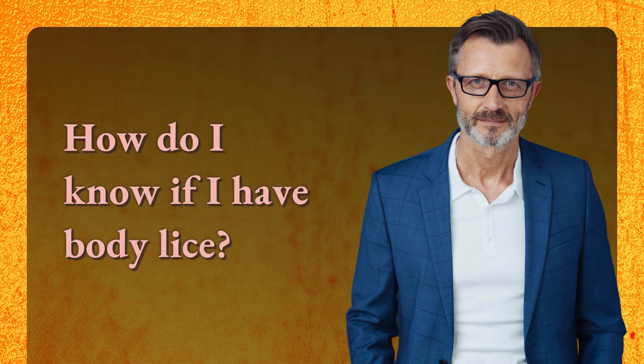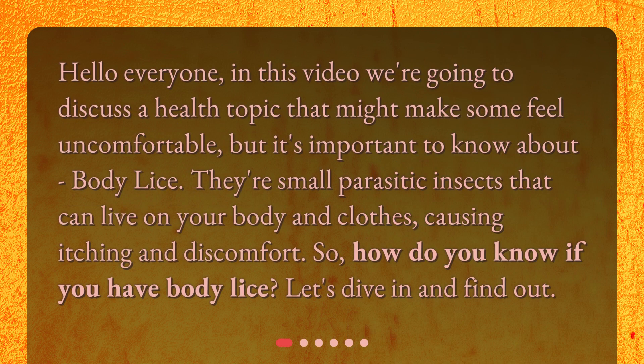How do I know if I have body lice? Hello everyone! In this video we're going to discuss a health topic that might make some feel uncomfortable, but it's important to know about — body lice. They're small parasitic insects that can live on your body and clothes, causing itching and discomfort. So, how do you know if you have body lice? Let's dive in and find out.